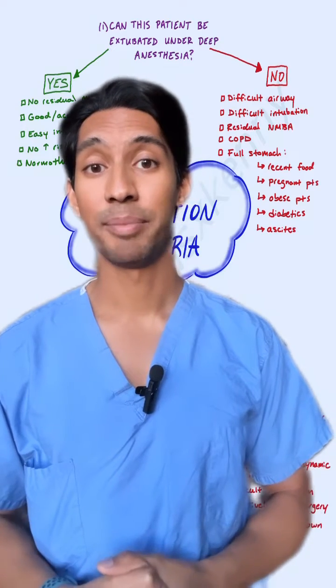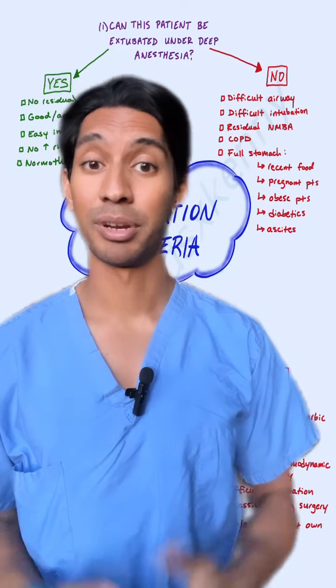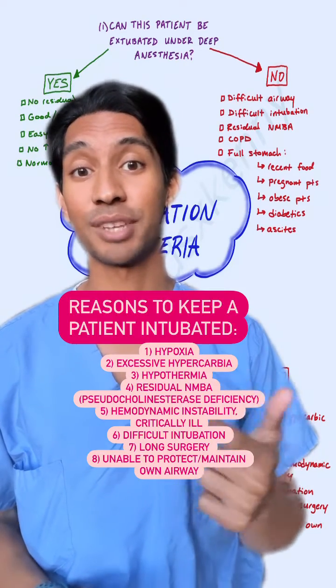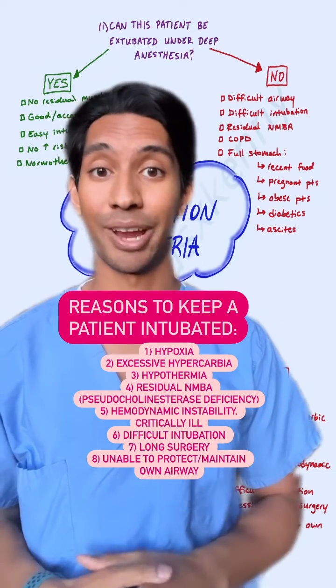Lastly, nobody wants to keep a patient intubated, especially after an elective procedure, but it might be the safest thing for them in the long run. This revolves around hemodynamics, respiratory compliance, and the ability to maintain their airway.